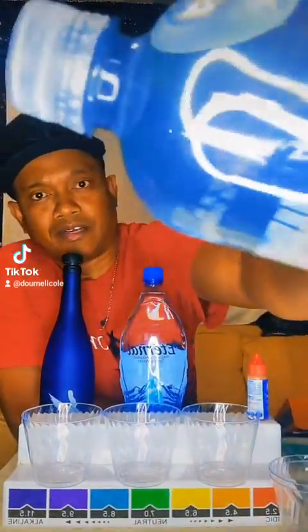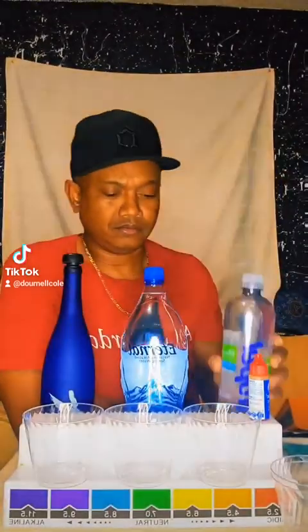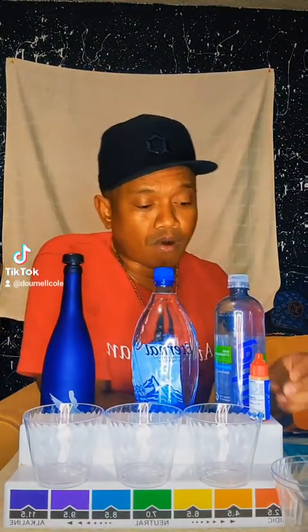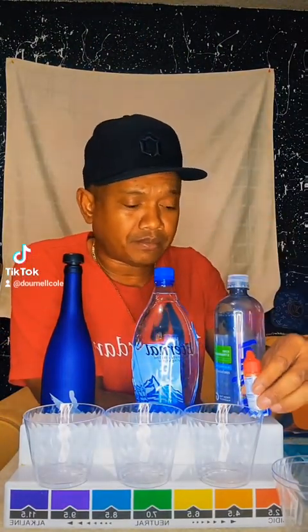Got Propel right here, brand new bottle. I got Eternal Spring Water right here, brand new bottle. Gonna do a test like the pool guys do and an ORP test. Got some pH drops to show whether these are more alkaline or acidic.